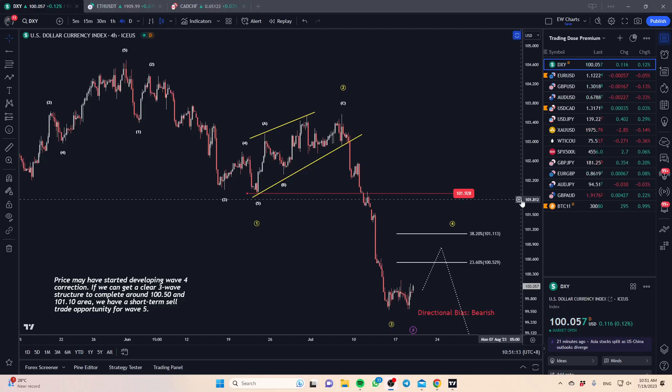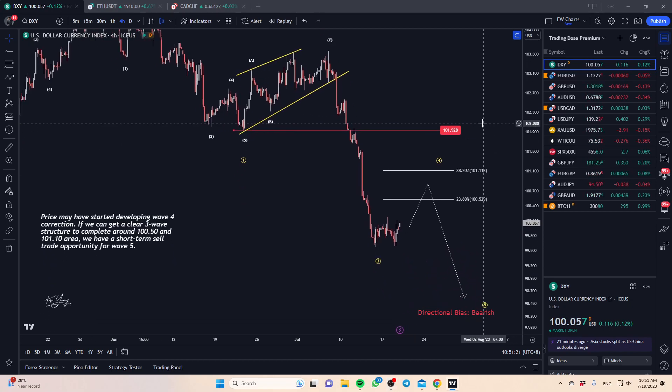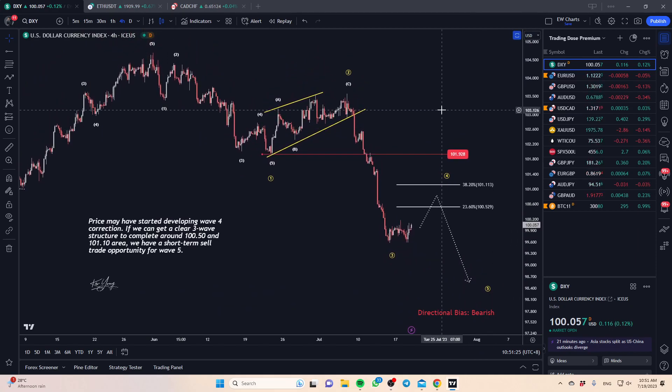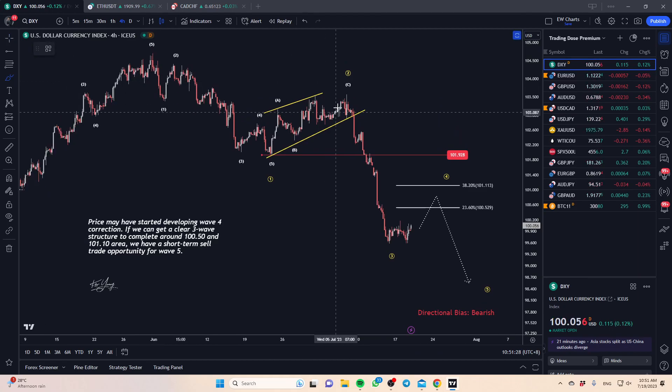Good morning, welcome to this week's midweek market analysis. As usual, we're going to start off by looking at the dollar index. On DXY, from last week we did get a very impulsive drop, and since then for this entire week so far what we're seeing is the market seems to be bottoming out a little bit.